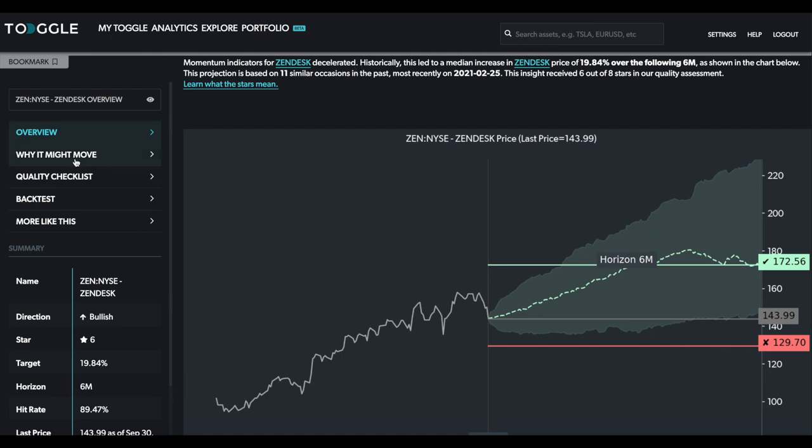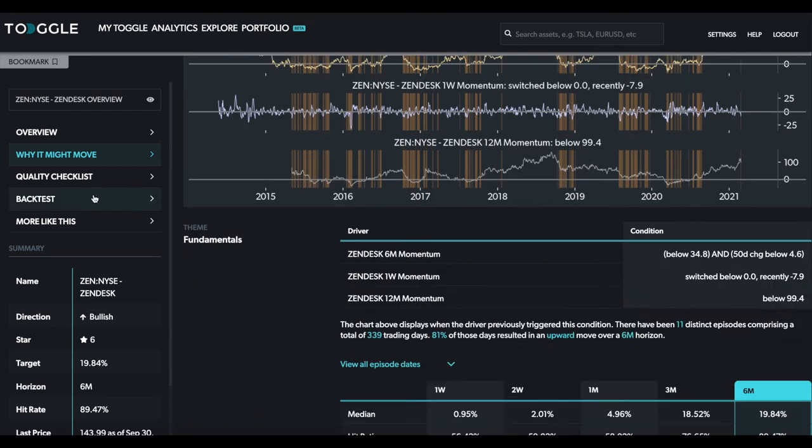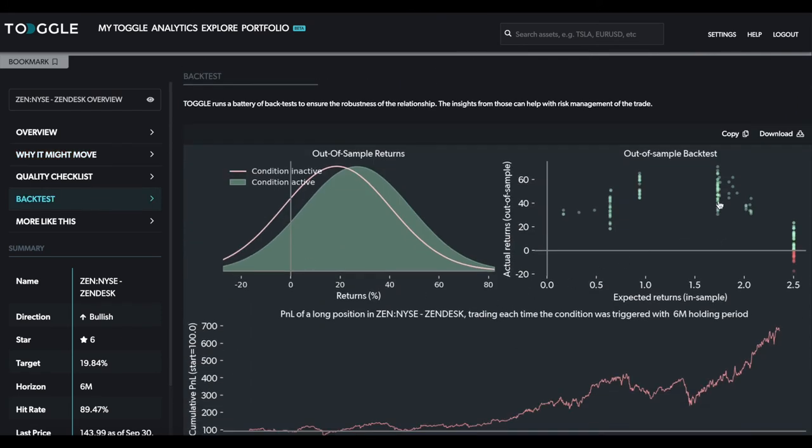In particular, the key here is the one-week momentum dipping below zero. You can see all of these past episodes — there are quite a lot of them — and visually they've coincided with the lows in the stock price. Looking at the backtest, the risk-reward looks quite compelling: in some cases over the following six months the stock did as much as 60%, and the losses have been contained, most near minus 10%, with a few between 10 and 20%.